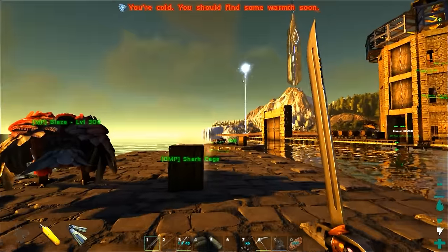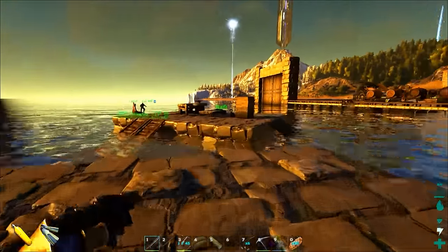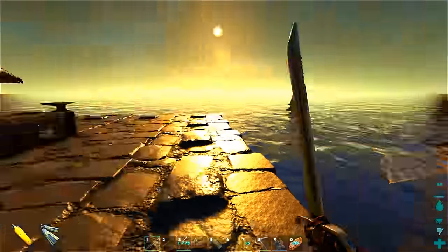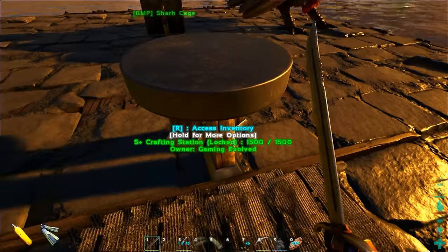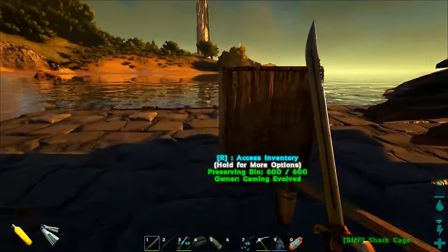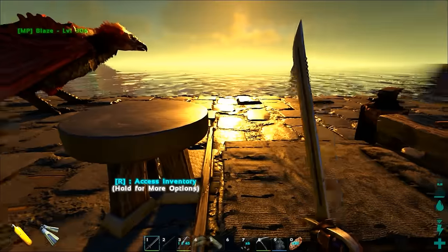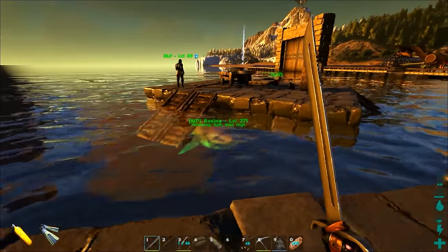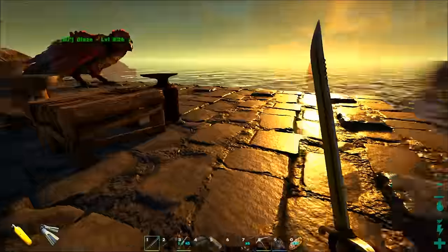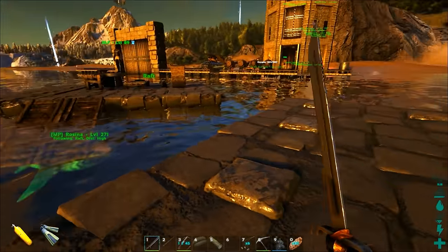And then up top, this one and the other raft — which is going to be the depth gauge raft — both are equipped with smithies, beds, crafting stations, and preserving bins. Dude, we need ladders. I can never get up these damn ramps. We're going to make ladders, and we're going to go find a spot to use these things and show you what they do.